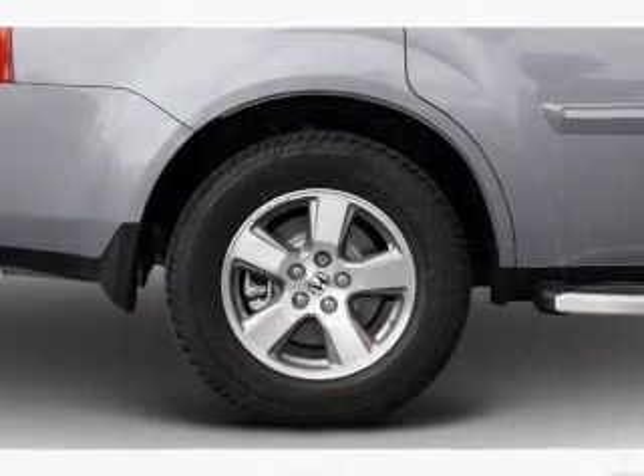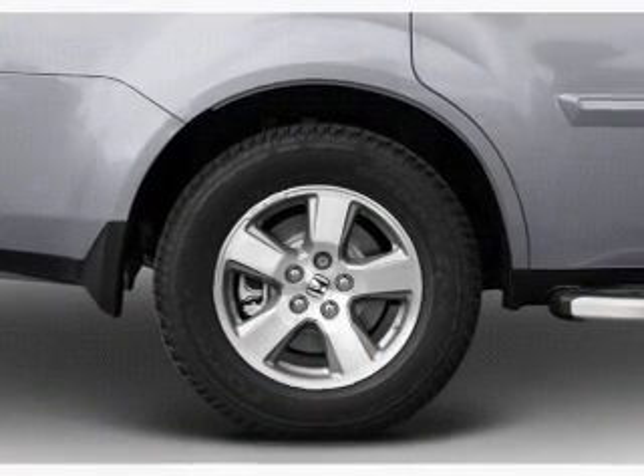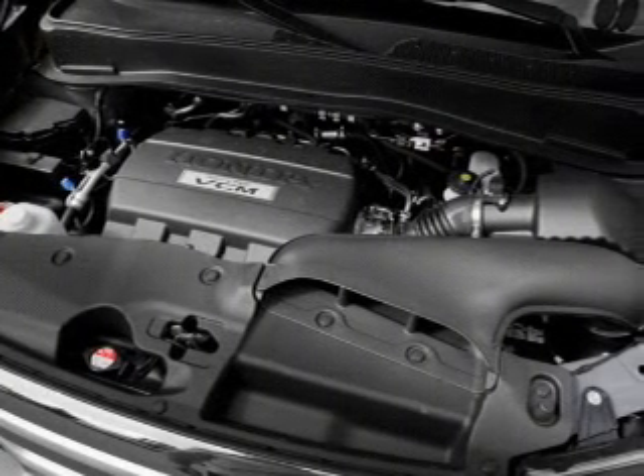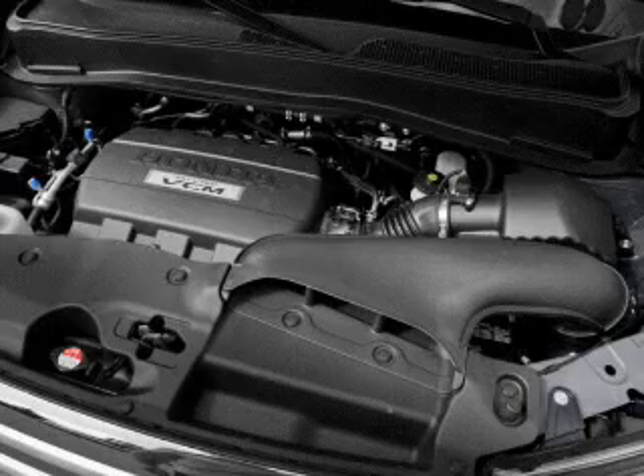The anti-lock braking system will help deliver you safely to your destination. Heated seats come for you on cold winter days. Enjoy the flexibility of multi-zone temperature controls.